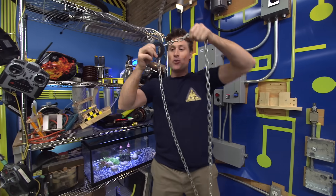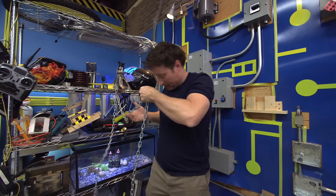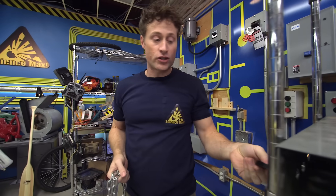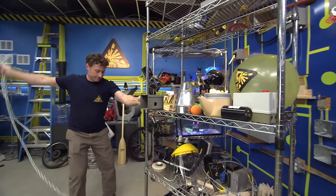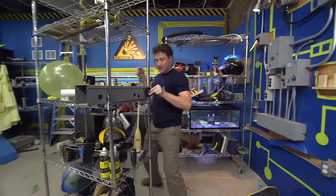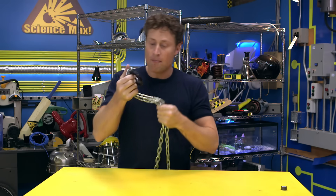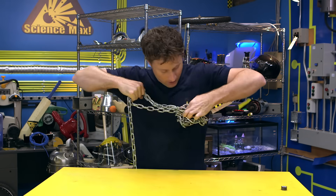Magnets are fun things to experiment with because they are really interesting. This magnet I've got here is a neodymium magnet, or a rare earth magnet — one of the strongest magnets you can get. A magnet is an object that is attracted to anything that is ferromagnetic, which is iron, nickel, or cobalt. And magnets are interesting because they have two sides — two poles.